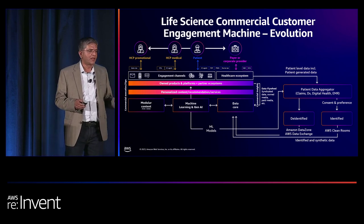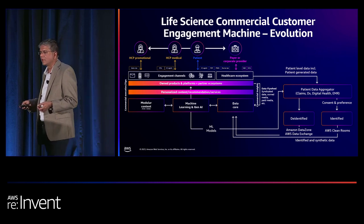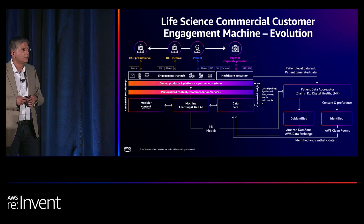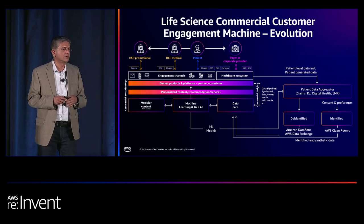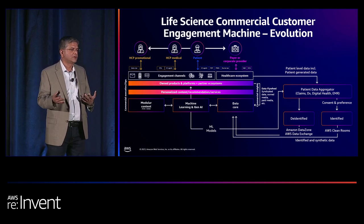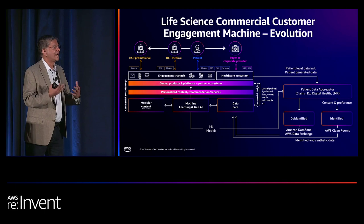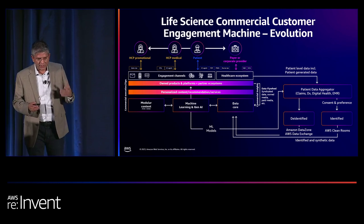Generative AI has also come into play. Patrick will discuss an unstructured data use case, but it's also about structured data. We have already deployed at a pilot level a rep copilot in the field, where a rep can now have a conversation around insights. We already tell the rep which doctor to see, which message to deliver and why through a dynamic engagement plan. Now we're giving reps the opportunity to further interrogate those insights through the copilot.